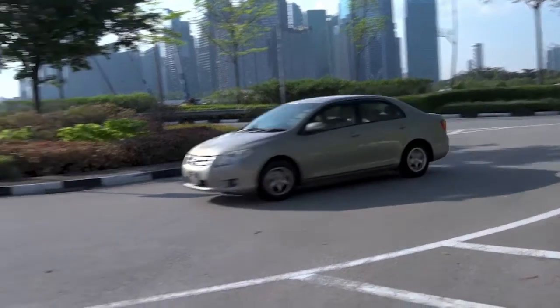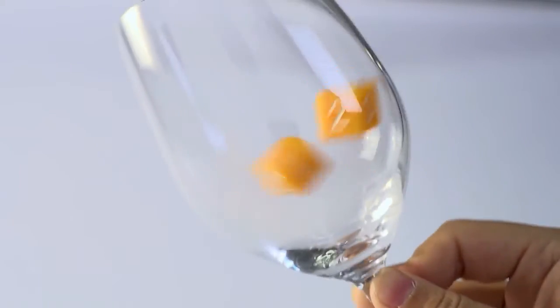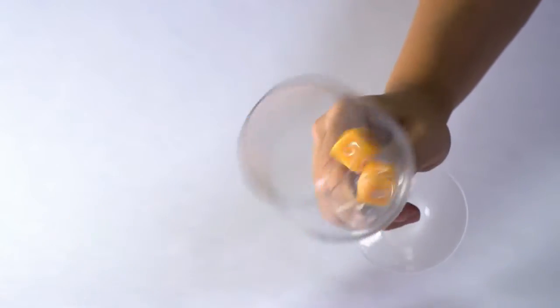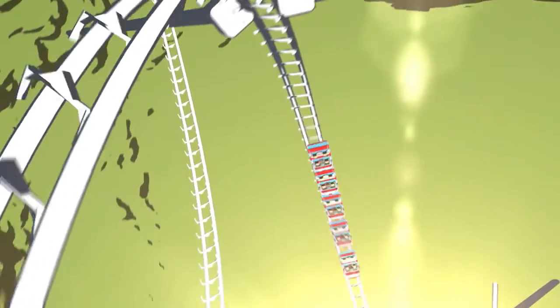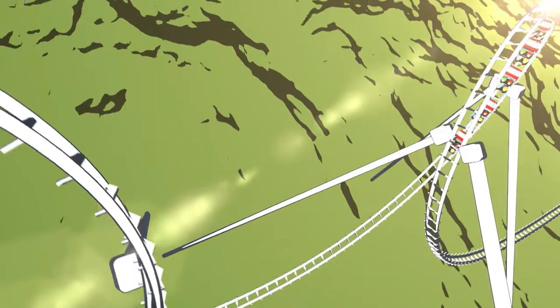You know the feeling you get when you're in a car as it turns the corner really really fast? You find yourself thrown outward, right? That's centrifugal force. It happens when things move in a curve or a circle. Shapes! Centrifugal force pushes the object away from the center when the object moves in the shape at high speed.